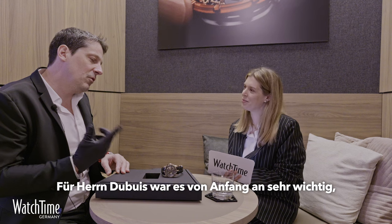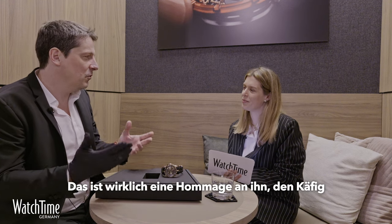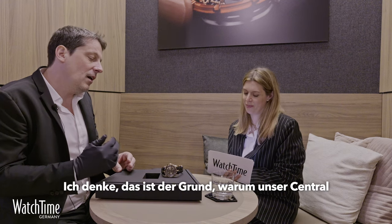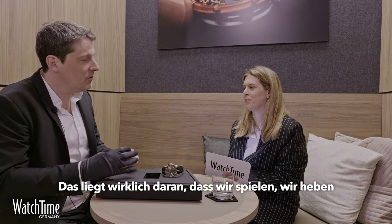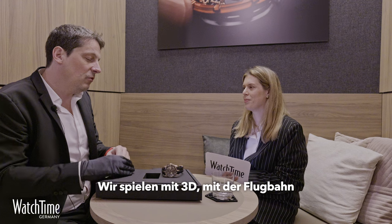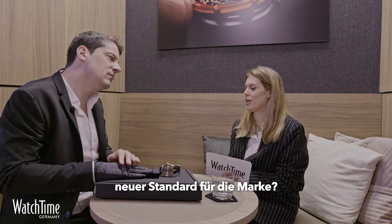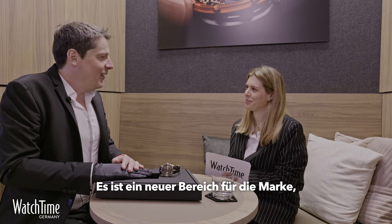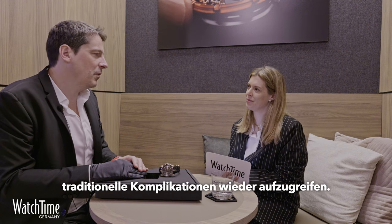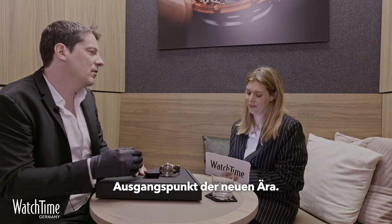For Mr. Dubuis, since the beginning, it was very important to highlight the tourbillon. And that is really a tribute to him — to put the cage in the center of the movement and to play with 3D. Our central tourbillon is very original and different, because we highlight the tourbillon on top of the movement and play with 3D with the trajectory of the hour, very deep in the movement. It's a new era for the brand, particularly to highlight the watchmaking. We really want to come back to traditional complications, but reinterpreted with a modern twist.